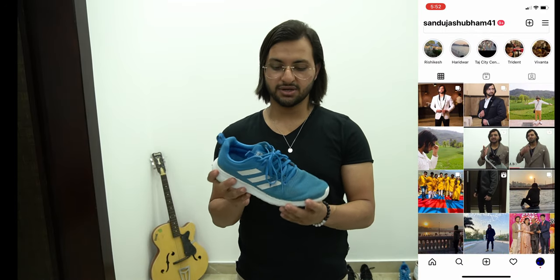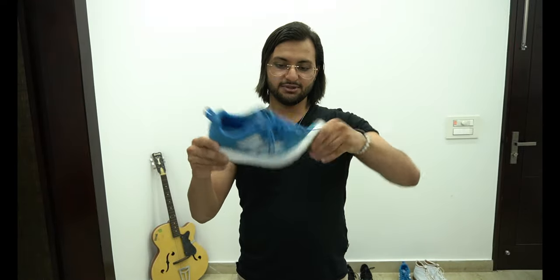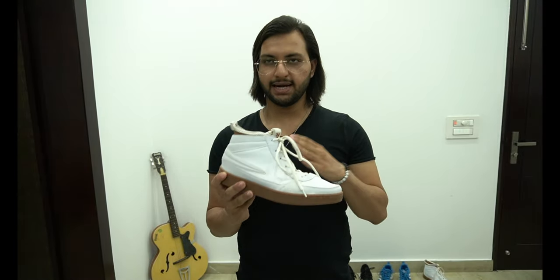Number five — Adidas Ortholite Flock. I purchased this for like 3200 rupees. Actually a 40% sale was going on. This is my first shoe which I purchased with my own salary — see how comfortable it is. This is my another gym shoe. Number six — high top sneakers. I purchased this from Fila and paid like 1700 to 1800 rupees.